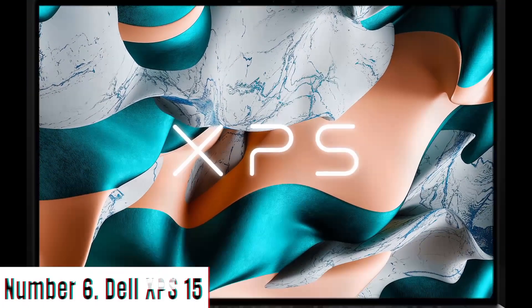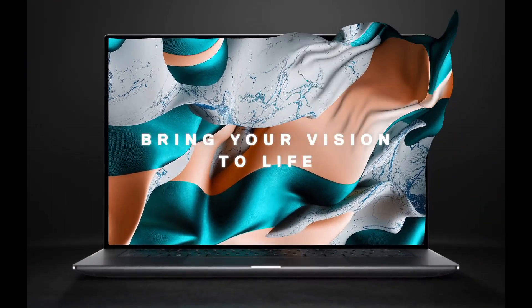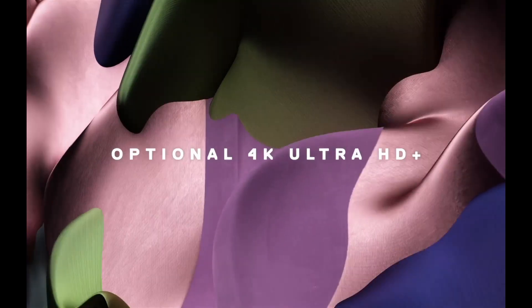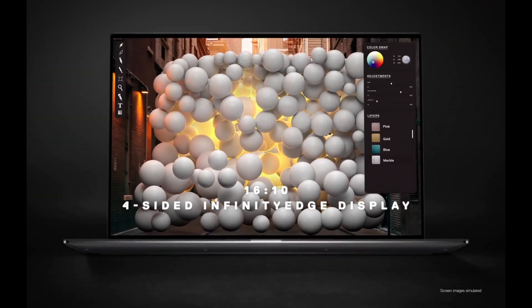Number 6: Dell XPS 15. The Dell XPS 15 is a testament to uncompromised performance and stunning design. Powered by the latest Intel Core processors and NVIDIA GeForce GTX graphics,